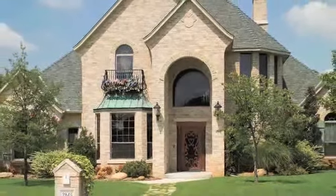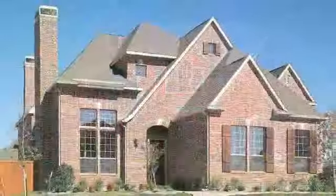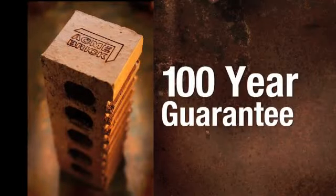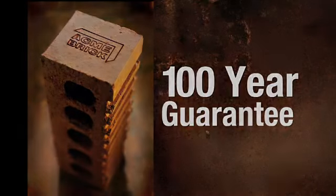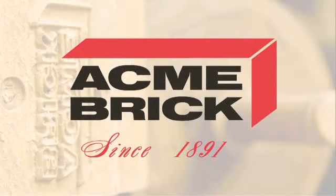We make it easy for customers to choose Acme. Of all the investments you can make in a new home, nothing surpasses the value, beauty, and durability that only brick can offer. And when it's Acme brick, it's backed by a 100-year guarantee. That's confidence you can count on. And that's why we say, since 1891, Acme brick is the best thing to have around your house.